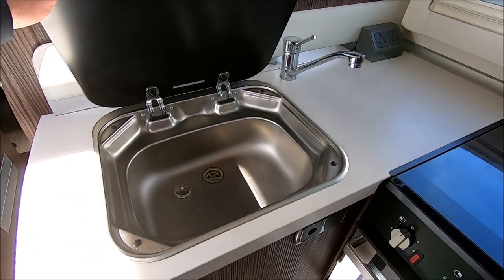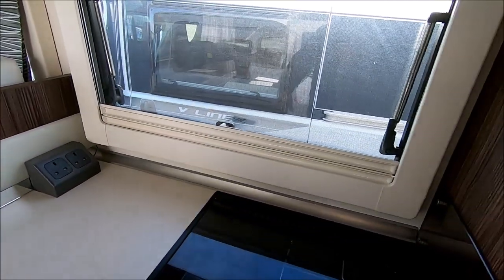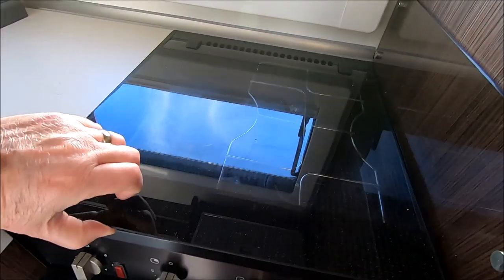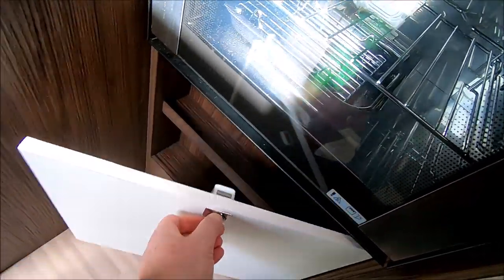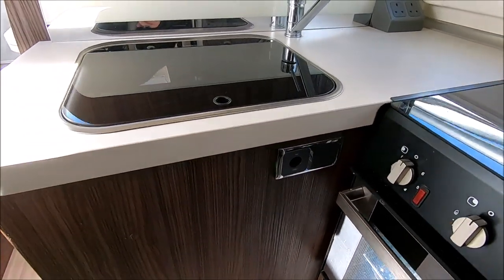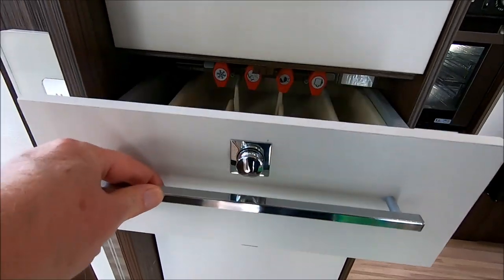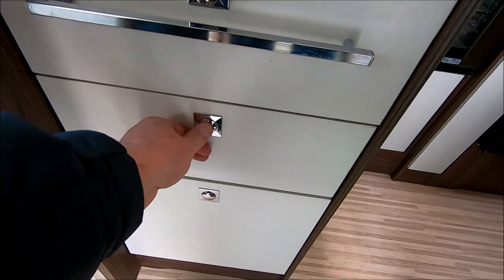Now in the kitchen there's a decent-sized stainless steel sink, a couple of power points, a nice window, and a two-burner gas hob with one electric ring — so you've got the best of both worlds. There's a little combination grill and oven underneath, and below that a nice cupboard with two shelves. There's a 12-volt point, more cupboards and storage around here, a cutlery drawer, and then more drawers below that — very nice.